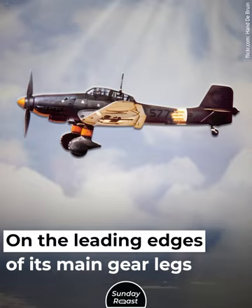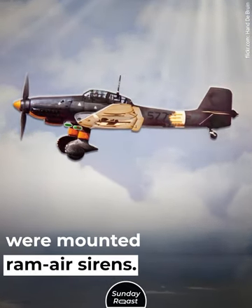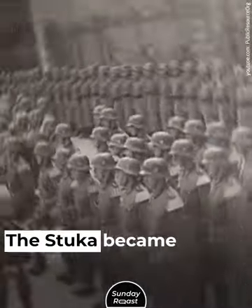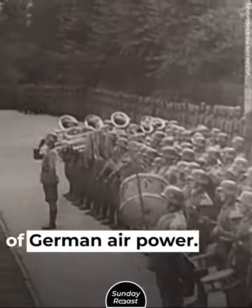On the leading edges of its main gear legs were mounted ram air sirens, which became known as Jericho Trumpets. The Stuka became a propaganda symbol of German air power.